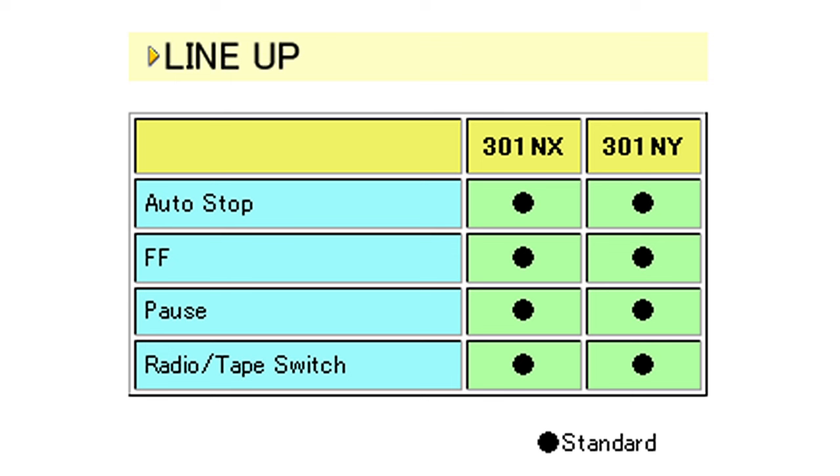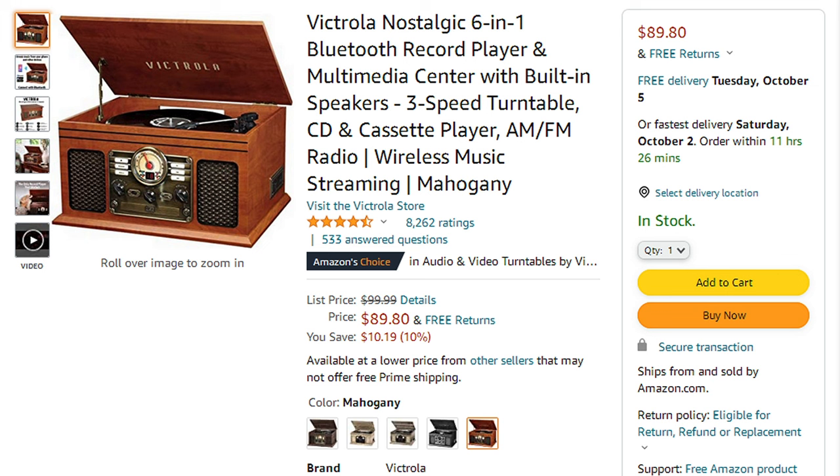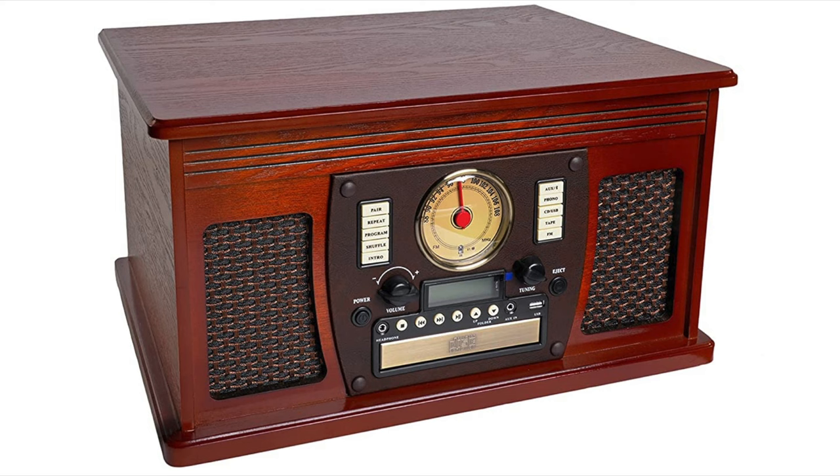Those all-in-one systems containing that cassette player are very popular during the holiday season. I've seen this Victrola system get as high as the top 40 of all electronics on Amazon, which most likely makes it the most popular type of cassette player that people are buying today. So with that in mind, I wanted to get my hands on one without needing to buy one of those mahogany monsters.